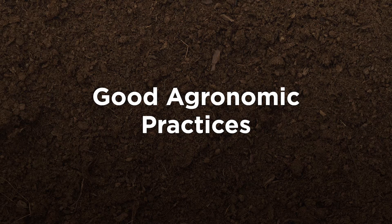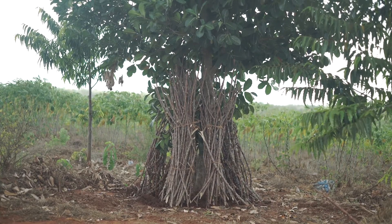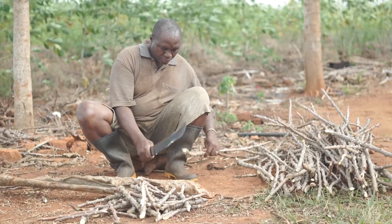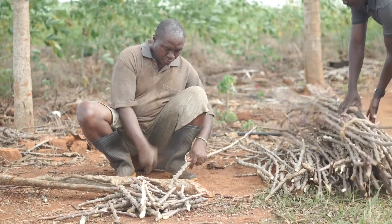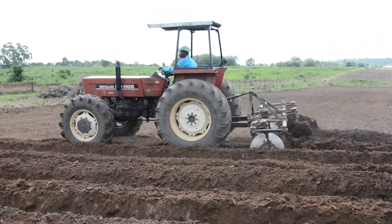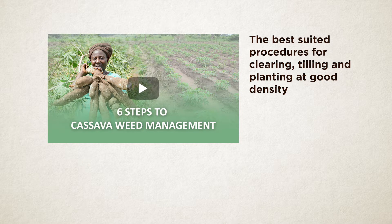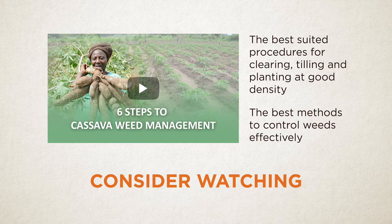Applying fertilizer to cassava only makes sense if you follow proper practices to ensure a good and healthy crop. First, avoid using local cassava varieties vulnerable to diseases such as cassava mosaic disease and cassava brown streak. Use high-yielding, pest and disease-resistant varieties, and if you can, get your cuttings from an accredited producer to ensure your planting material is disease-free. Secondly, prepare your land properly before planting, including good weed control. We have another video explaining in six easy steps the best procedure for clearing, tilling, planting at good density, and controlling weeds effectively.